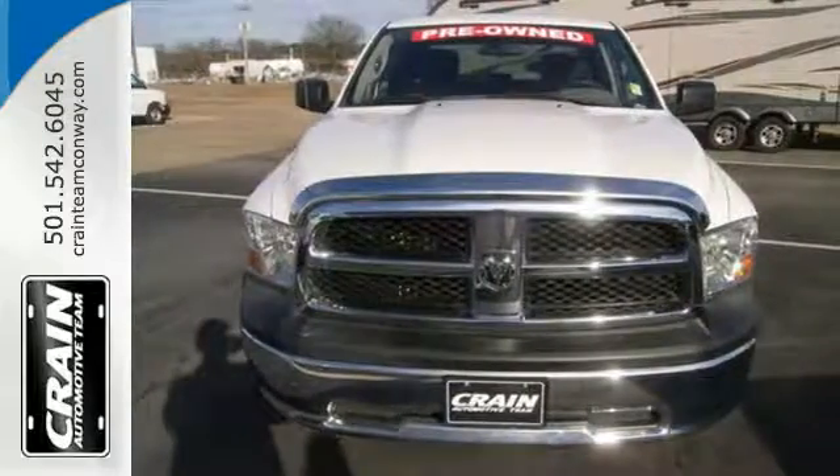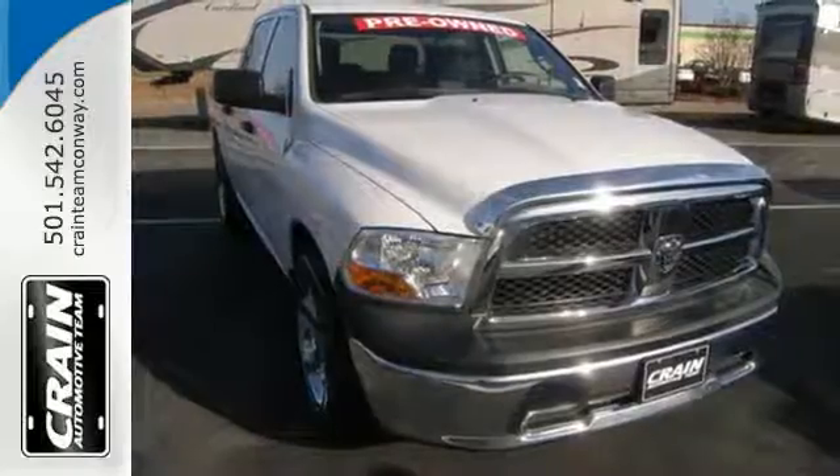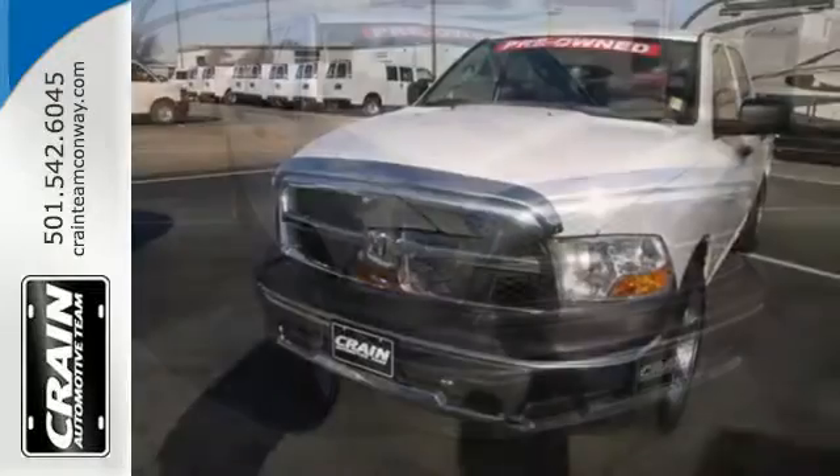Critics and consumers agree that the Ram 1500 provides the best performance and ride quality in its class. That's a combination that's hard to beat.